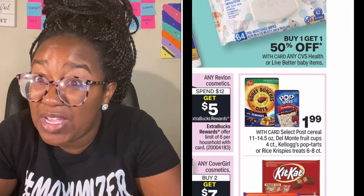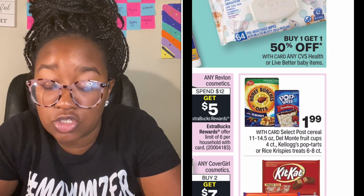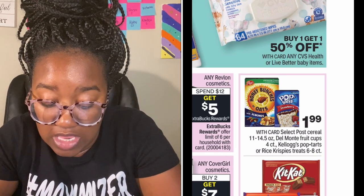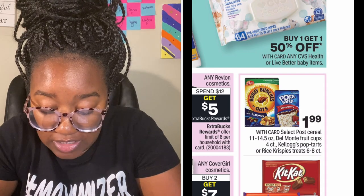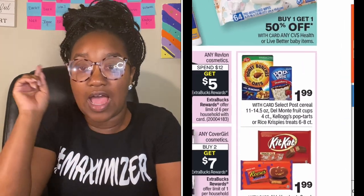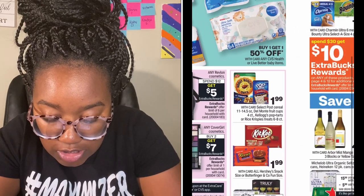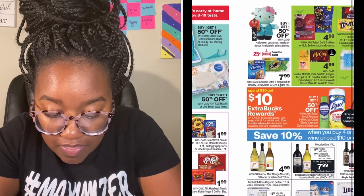Kellogg's Pop Tarts and Rice Krispies Treats are $1.99 — I might grab a pack because Kinsley needs Rice Krispies Treats. Check your CVS app on Sunday to see if you have any coupons. They also have fun-sized candies for $1.99. I know we had some fun-sized coupons so I'm going to check for those because I want some candy for the trick-or-treaters.